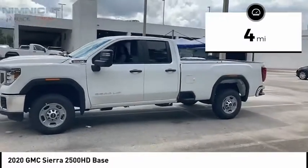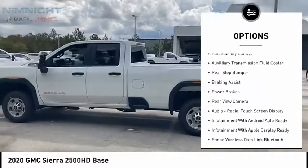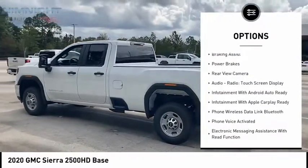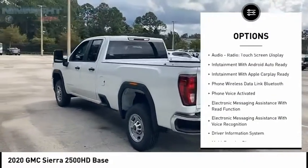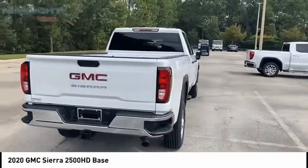Here are some of this vehicle's great options: power windows with safety reverse, traction control, stability control, roll stability control, auxiliary transmission fluid cooler, rear step bumper, braking assist, and power brakes.